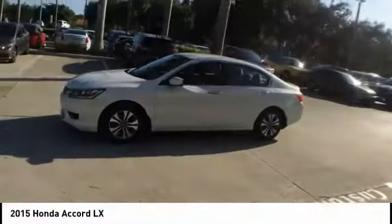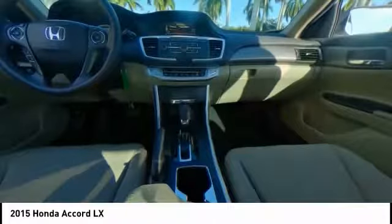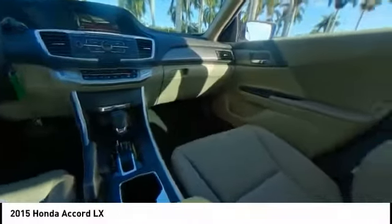Here are some of this vehicle's great options: traction control, dual airbags, air conditioning, power steering, alloy wheels, four-wheel disc brakes, electronic stability control, power windows, CD player, and trip computer.